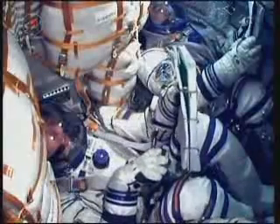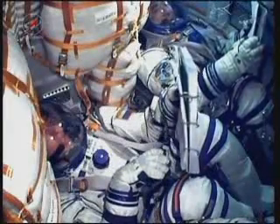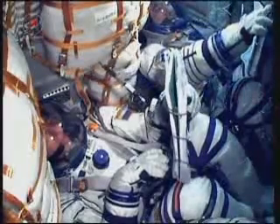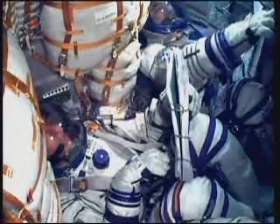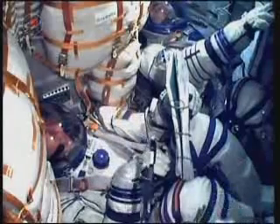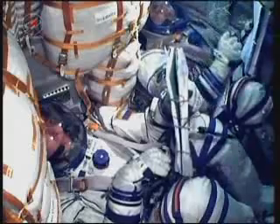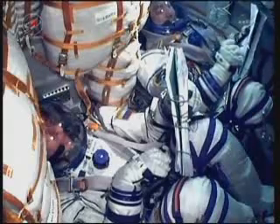Then finally at 3:53 p.m. will be the last of the initial rendezvous burns, which will change the speed of the spacecraft by four and a half miles an hour and continue to refine the approach to the International Space Station for Thursday. That burn will be on Wednesday.